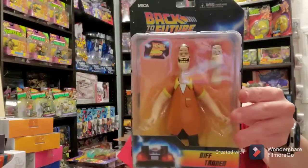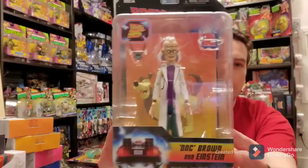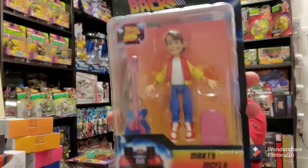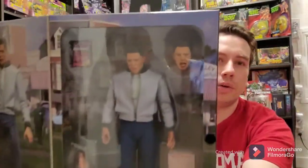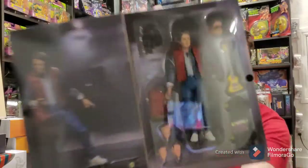Something else NECA has been doing — you know how in the 90s there were all these spinoff cartoons of movies? Well, Back to the Future had one. We have the figures from the 90s show, if you guys remember those. Very cool. And then NECA put out actual Back to the Future figures. We have Biff — the douchebag that turns into like a Donald Trump-type character. Then we have Marty.